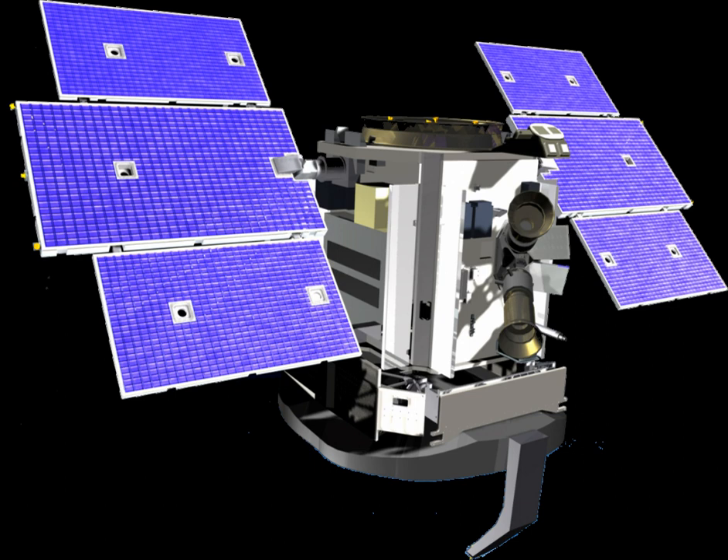CloudSat is a NASA Earth observation satellite, which was launched on a Delta II rocket on April 28, 2006. It uses radar to measure the altitude and properties of clouds, adding to information on the relationship between clouds and climate in order to help resolve questions about global warming. CloudSat flies in formation in the A-train, with several other satellites including Aqua, Aura, and Calypso.